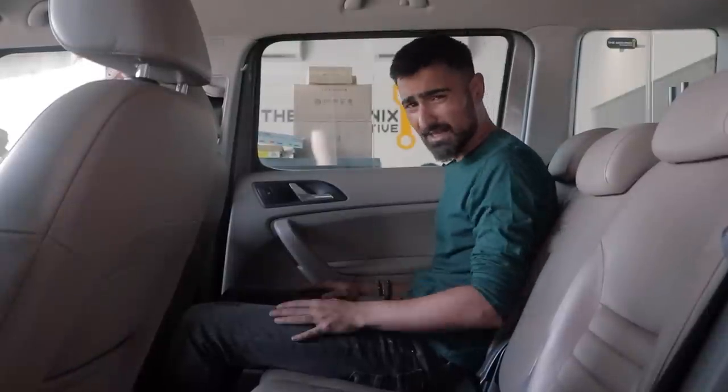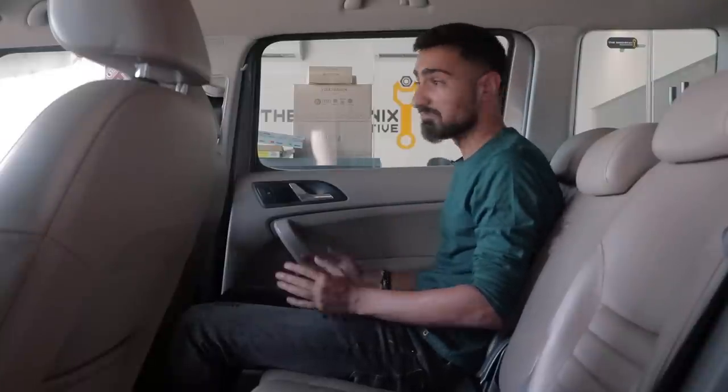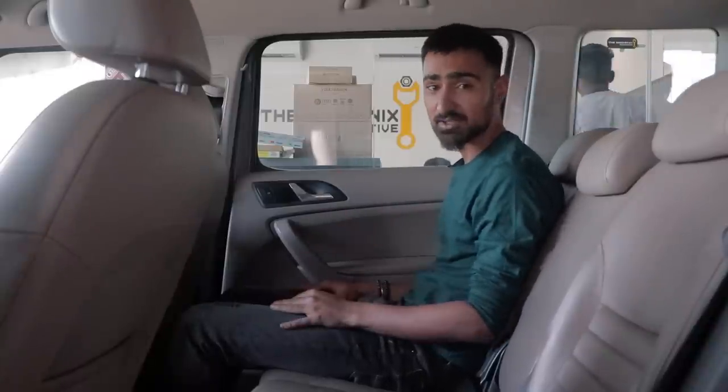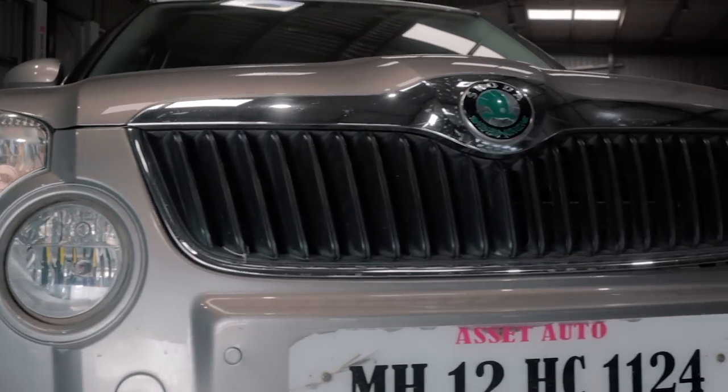All in all, this is a very nice place to be in. The only difference from a Laura is the seating position — you sit a little bit taller. Otherwise, it's a very nice place to be in. If you're in the market for a pre-owned Skoda Yeti, here is what you need to check.